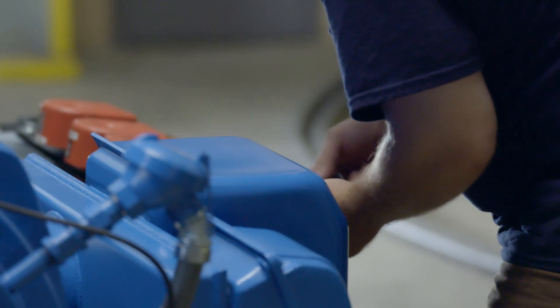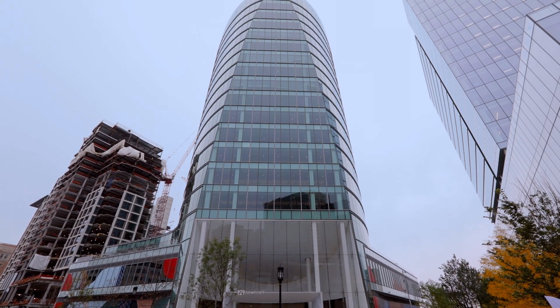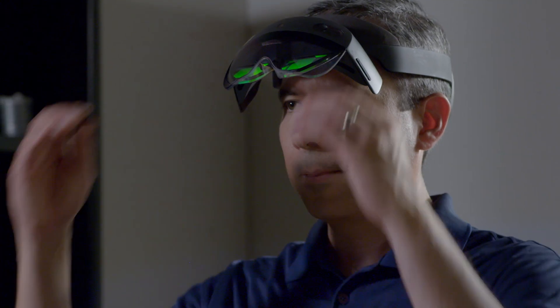Today, industrial companies are facing a serious issue around downtime. Industry reports suggest that a single hour can cost between one and five million dollars. At PTC, we are helping our industrial customers reduce downtime through Vuforia Mixed Reality and Augmented Reality solutions.